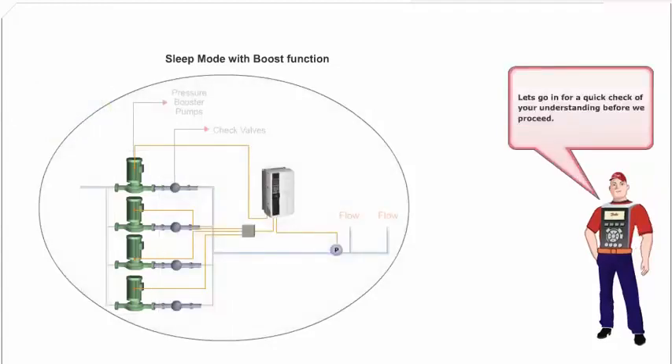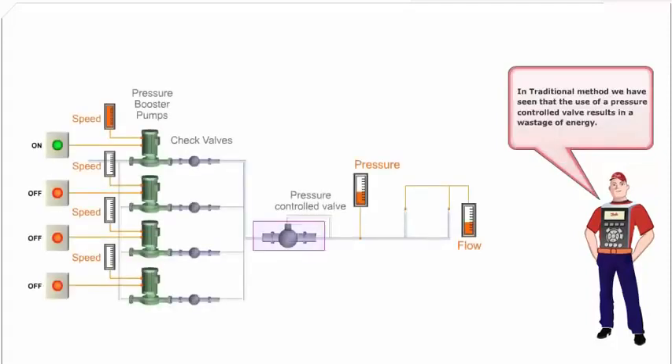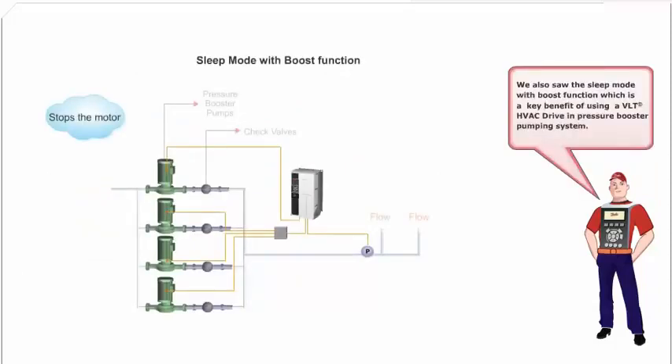Before ending this module, let me give you a brief summary of what we have learned. In the traditional method, the use of a pressure controlled valve results in a wastage of energy. In the Danfoss solution, according to the requirement, the VLT HVAC drive controls the speed of the first pump motor and stages on and off additional constant speed motors, thus maintaining a constant pressure. We also saw the sleep mode with boost function, which is a key benefit of using a VLT HVAC drive in pressure booster pumping systems.